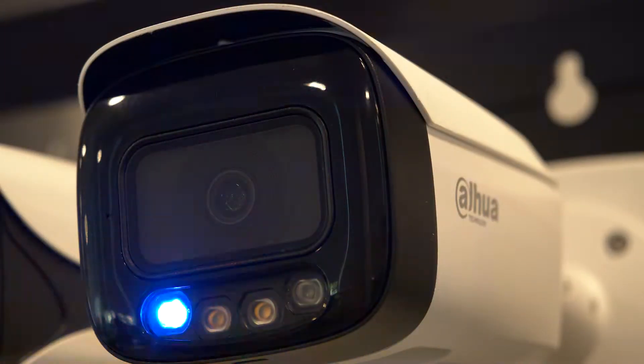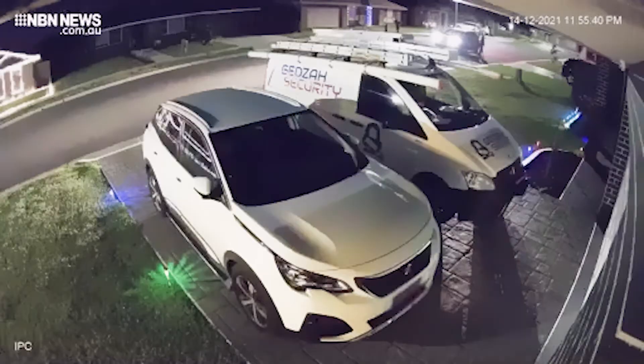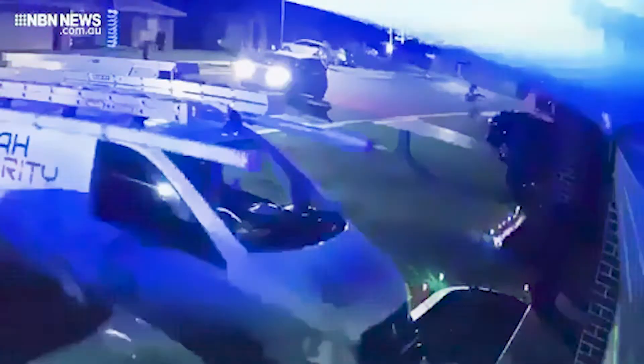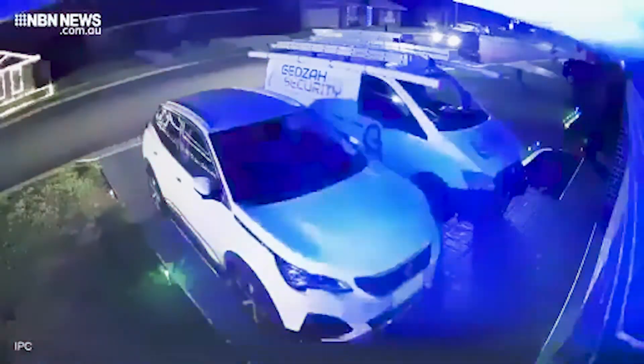Its noticeable red and blue lights worked incredibly to deter criminals. These would-be thieves stalking the streets couldn't have been expecting the warning: 'You are under surveillance.' This incident was caught on CCTV earlier this month, as police say break-ins in the area are increasing.